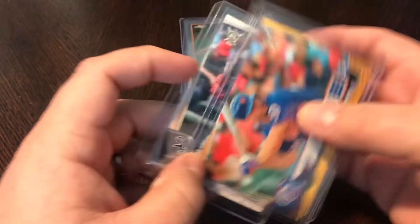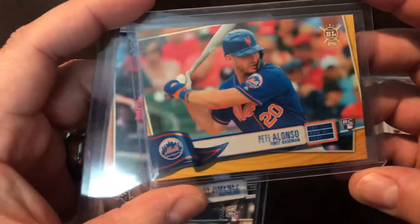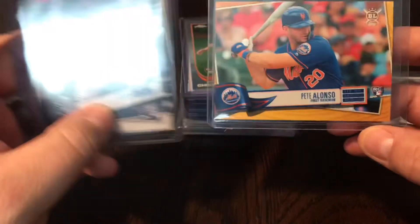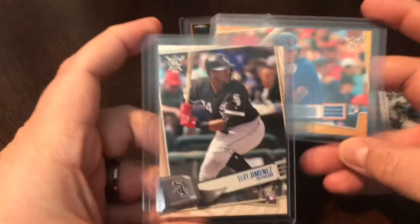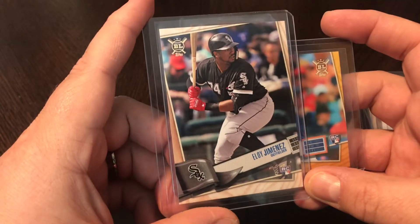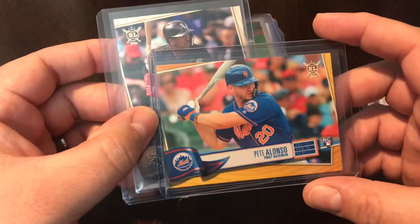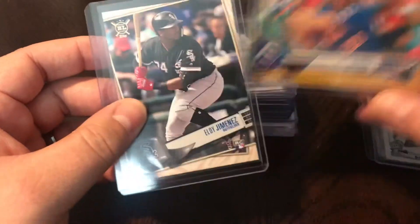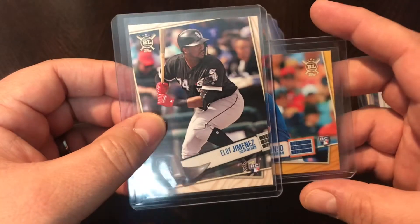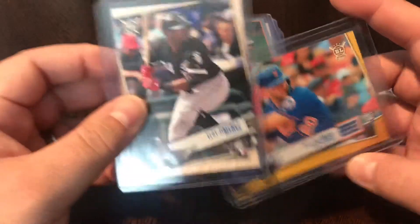Here's a pickup from the new product Topps Big League, a brand new product released at the beginning of May. Got the Pete Alonso rookie and the Eloy Jimenez rookie — these are short prints for the Big League set. Pete Alonso is just killing it right now. Nice cheap little base rookies to pick up for the collection.